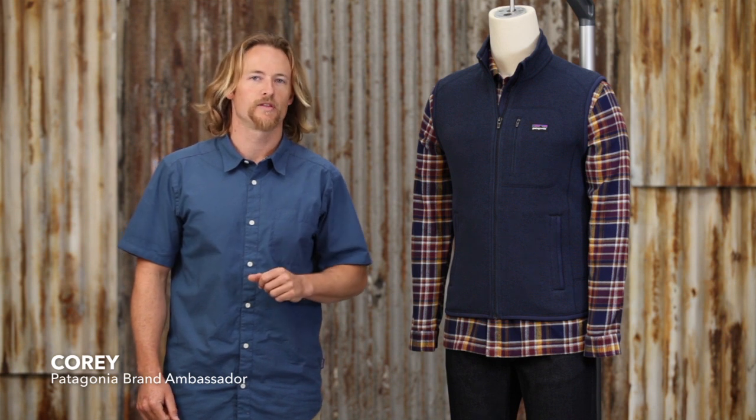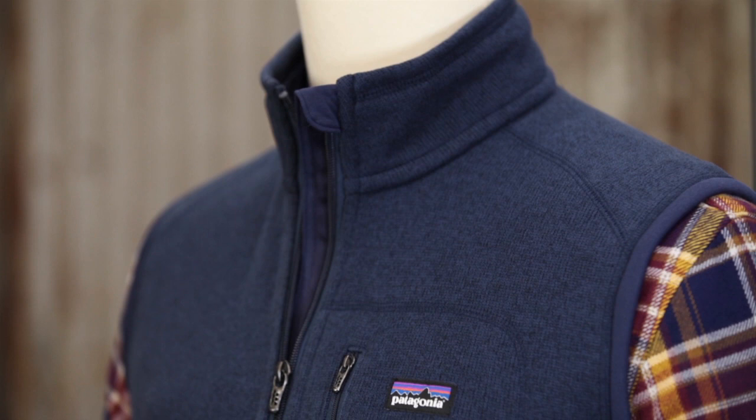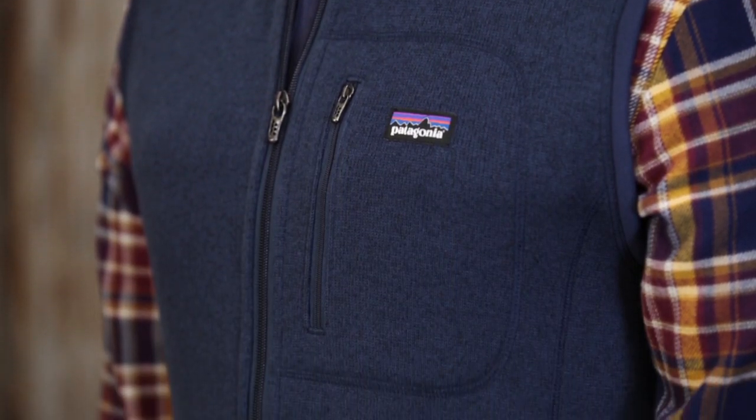The men's Better Sweater Vest is user-friendly, lightweight warmth in a durable yet soft and easy-care package. It's made with a Bluesign certified nine and a half ounce, hundred percent polyester.